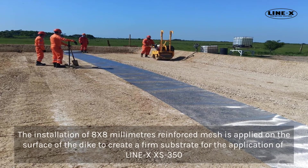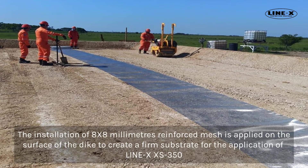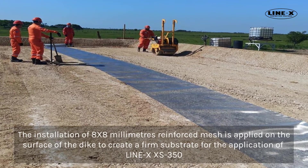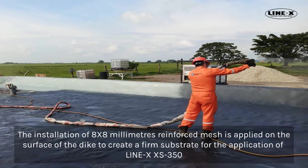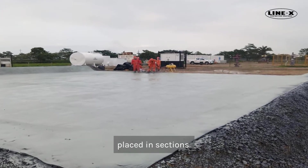The installation of 8x8mm reinforced mesh is applied on the surface of the dike to create a firm substrate for the application of Line-X XS350. The mesh is pull-taut and fixed with 4-inch nails, placed in sections.